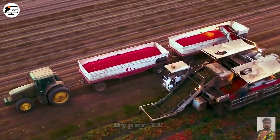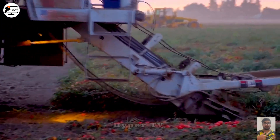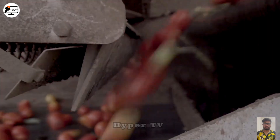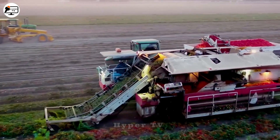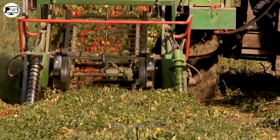In Hawke's Bay, New Zealand, it is not uncommon to see tomato-harvesting machines that move slowly through the fields, collecting all parts of the tomato plant. Thanks to their structure that removes the plants and fruits, the machines separate individual tomatoes before sending them to a storage container.